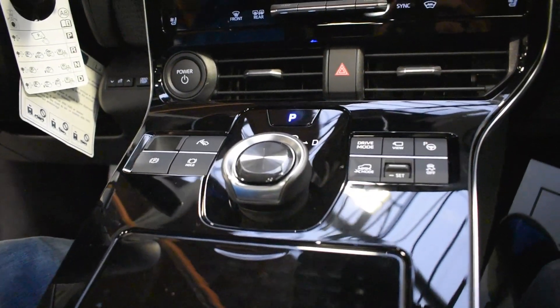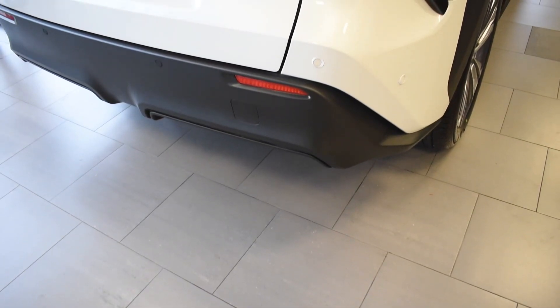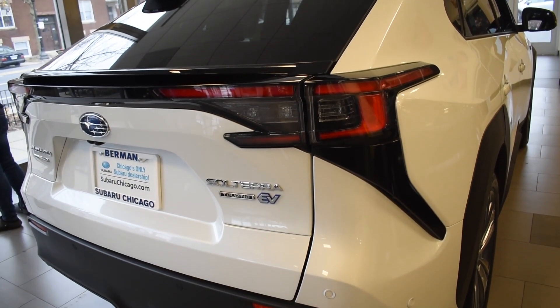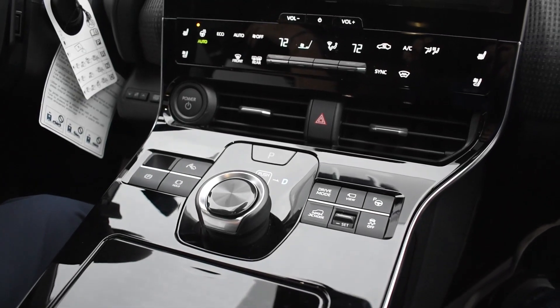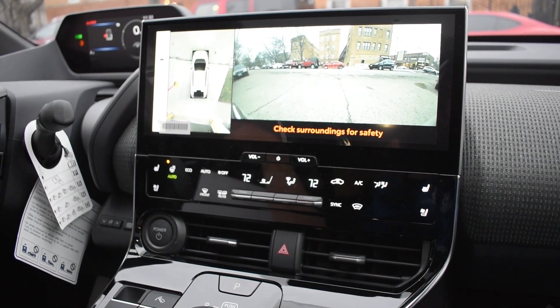Packed with next-generation features inside and out, the Solterra offers 8.3 inches of ground clearance, state-of-the-art active safety, and the trusted reliability of Subaru in a zero-emissions all-electric SUV. With built-in cloud-based navigation, it will set your route based on the nearest charging stations.